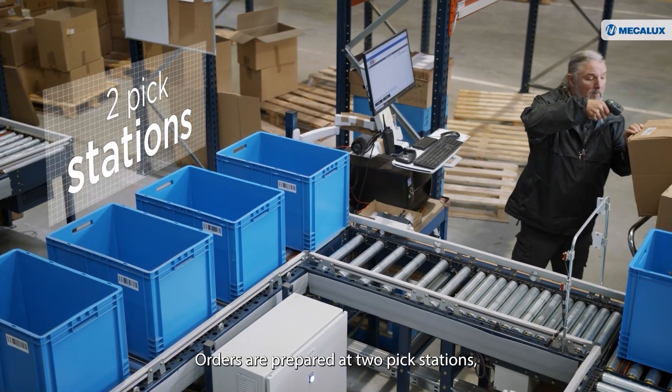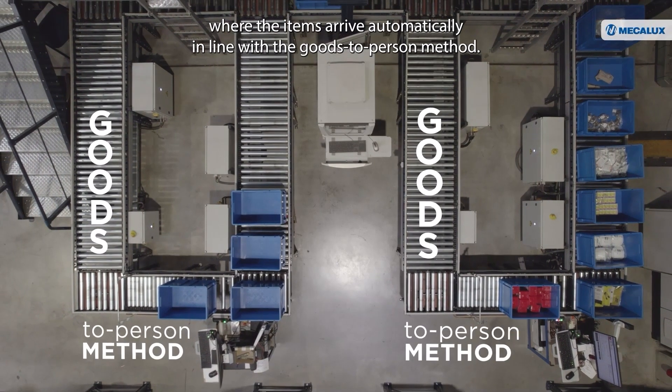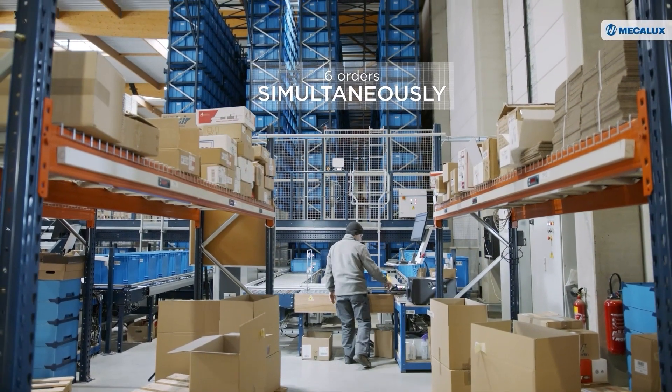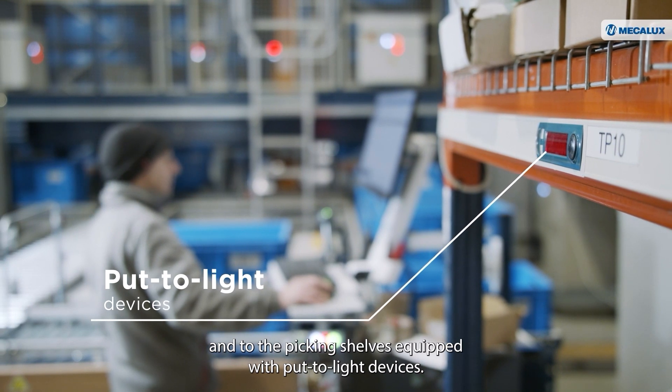Orders are prepared at two PIC stations, where the items arrive automatically in line with the goods-to-person method. Each PIC station can prepare six orders at once, thanks to the instructions from EZWMS and to the picking shelves equipped with put-to-light devices.